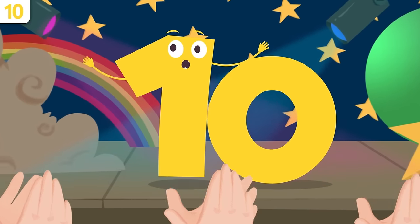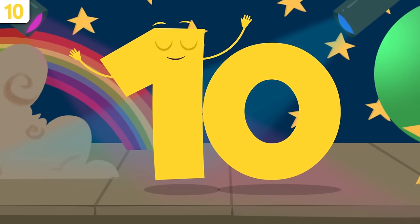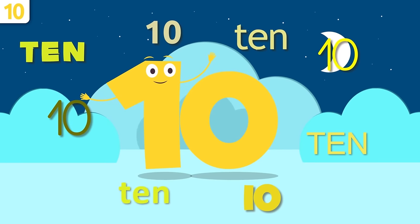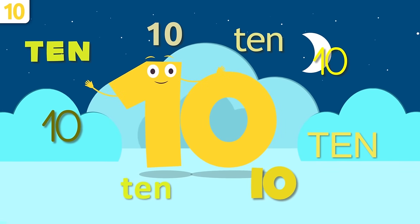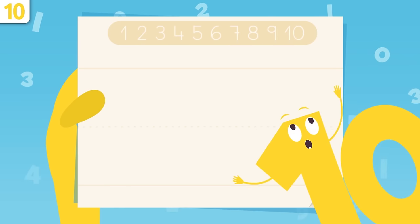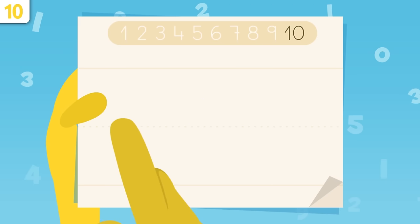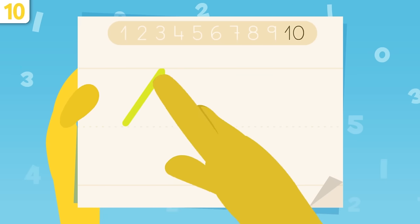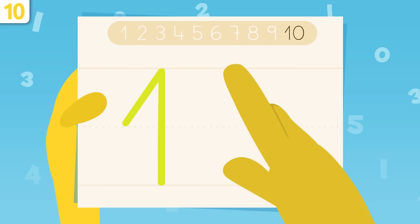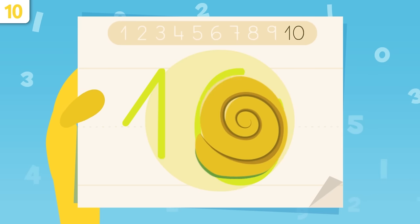I'm number ten, and today I'll be telling you a few things about me. Remember, we'll be singing a song at the end — you can't miss it! Repeat after me: ten! Number ten is made up of two numbers: one and zero. We trace number one — start right here, go up, then trace a vertical line. For zero, start here, draw a curve and close it. That's number ten — I look like a snail!